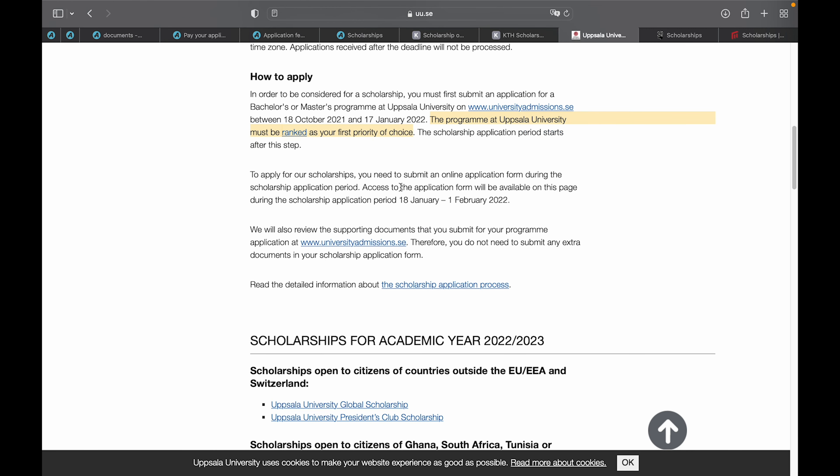Application to Uppsala University is already open from October 18, 2021 to January 17, 2022. Within this period, apply for admission so that when the scholarship opens on 18th of January through 1st of February 2022, you can confidently apply for the university scholarship.